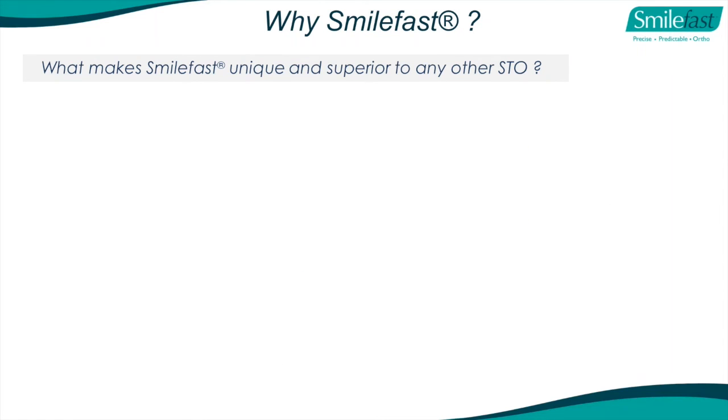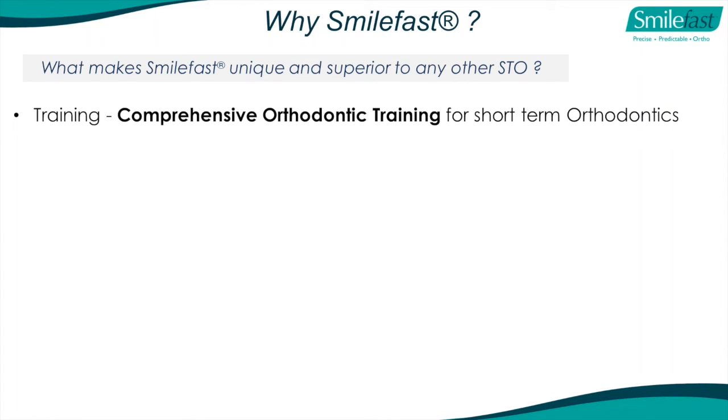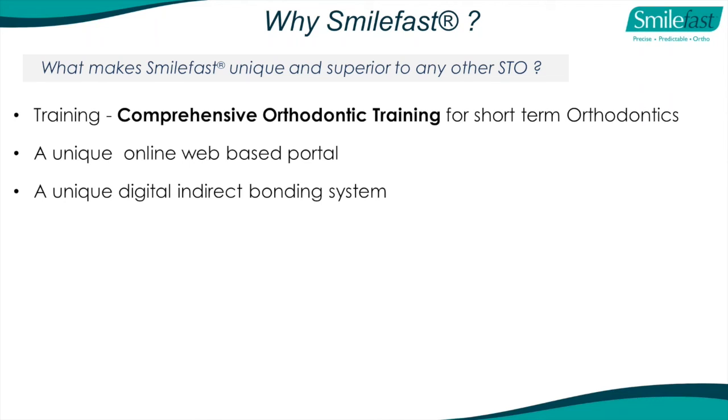What makes SmileFast unique and superior to other short-term orthodontic systems? Really it's the training - the comprehensive orthodontic training for short-term orthodontics. We have a unique online web-based portal with no additional cost, all accessed via the internet, and a unique patented digital indirect bonding system that no other company has. People say they've got a digital system and show a pretty picture, but none of them are driven by the wire and bracket interface - that's critical. All they're doing is giving you a pretty picture. In our system, the brackets are based on where the wire is going to move those teeth.